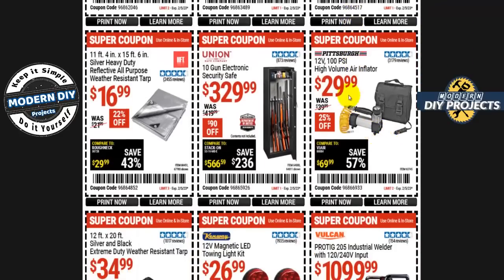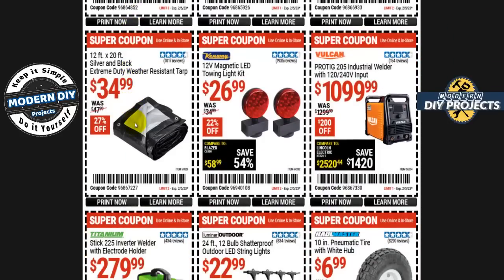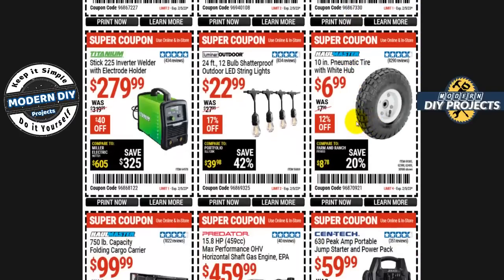Here's a high volume air inflator, 12-volt 100 PSI from Pittsburgh, for $30 — $25 off. Looking for a safe? From Union Safe, $330, $90 off right now. How about a weather resistant tarp? The 11 by 15 silver heavy duty reflective tarp is $17, 22% off. Or a bigger one — 12 by 20 foot silver and black extreme heavy duty for $35, 27% off. Need towing lights? The 12-volt magnetic LED towing light kit is $27, 22% off. Or the Vulcan Pro TIG industrial welder, 120 and 240 input, for $1,100 — $200 off.